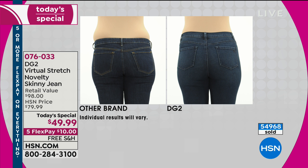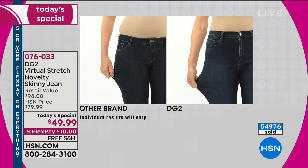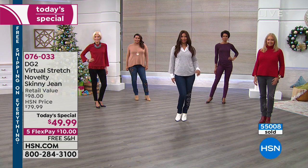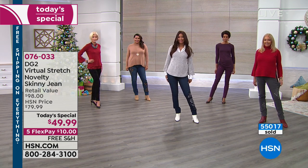In terms of the artistry that goes into this, today's special gives you our number one fabric — virtual stretch — which is virtually the stretchiest fabric we've ever done in denim. It all just comes together like the perfect storm, but in a good way. So then the black — and thank you — 55,000 now gone. The black.